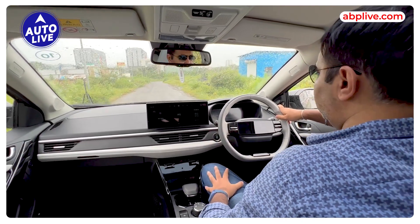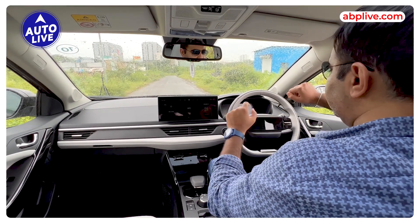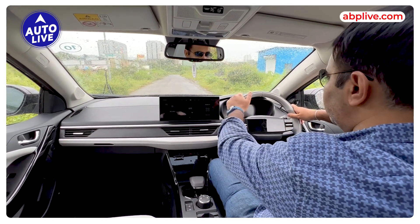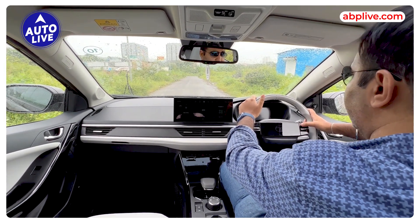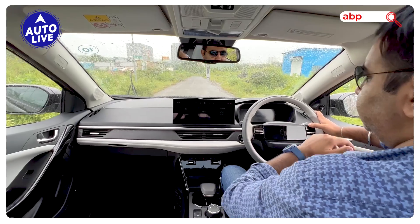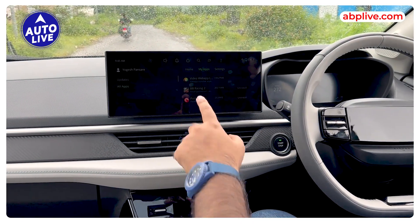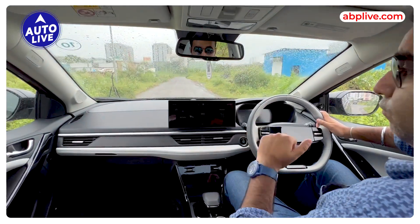Moving to the interior, you will get a two-spoke steering wheel with an illuminated logo and touch controls. You will get a 10.25-inch digital instrument cluster which you can customize, and you can even mirror navigation on it. The main highlight is a 12.3-inch touchscreen, which is bigger than the standard Nexon petrol's 10.25-inch screen.